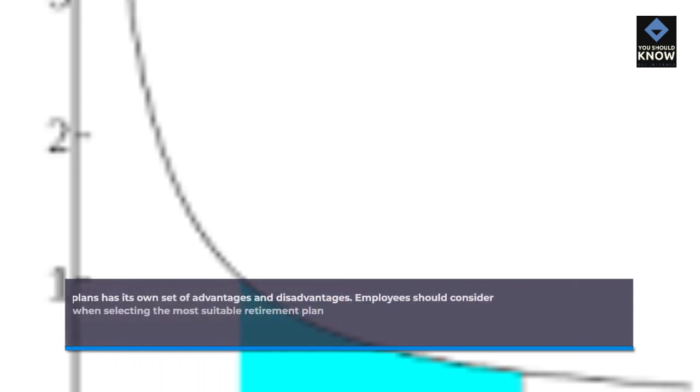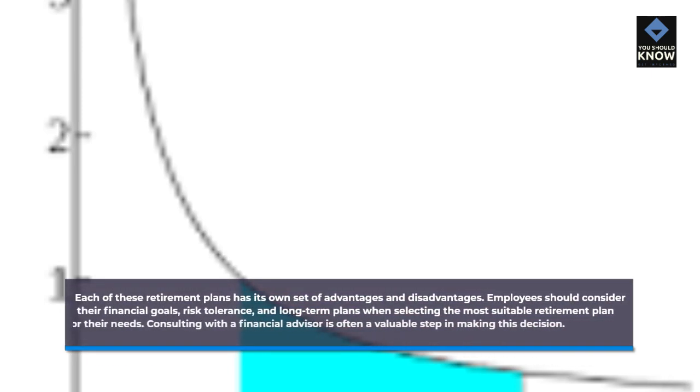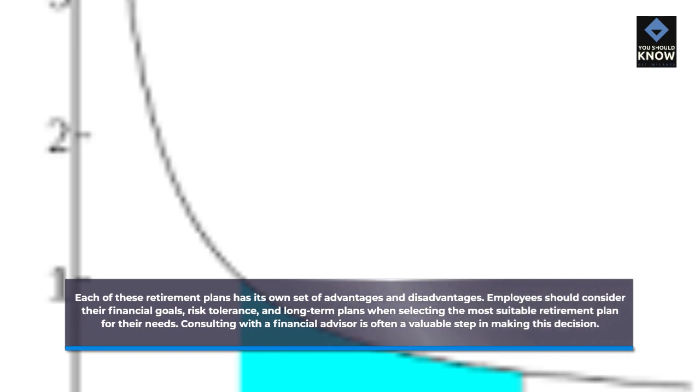Each of these retirement plans has its own set of advantages and disadvantages. Employees should consider their financial goals, risk tolerance, and long-term plans when selecting the most suitable retirement plan for their needs. Consulting with a financial advisor is often a valuable step in making this decision.